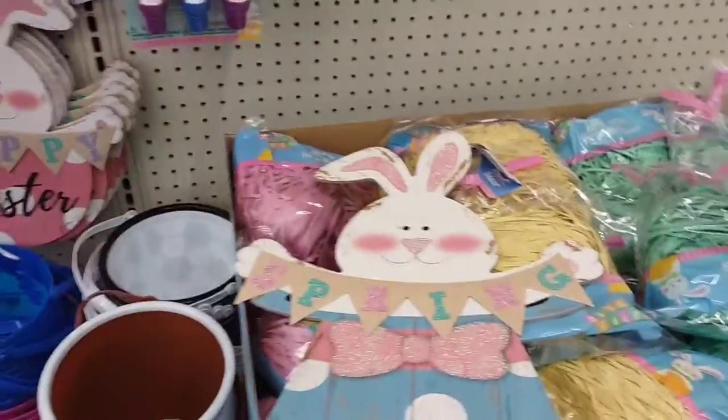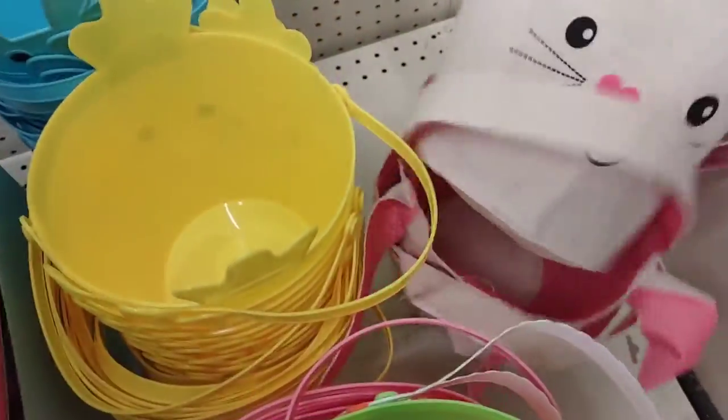More Easter grass. And they have the cute burlap bunnies.